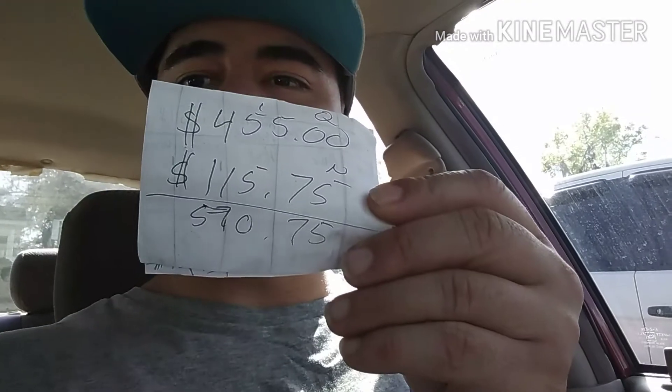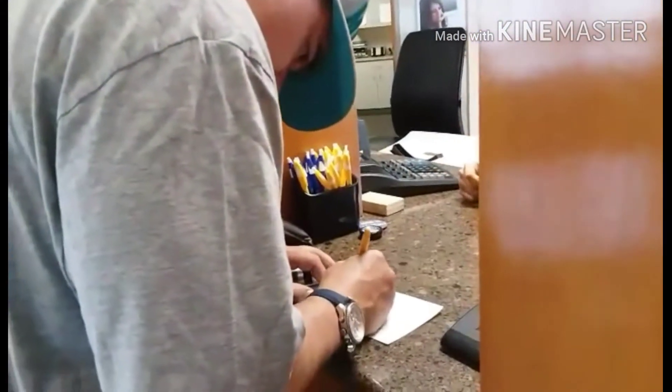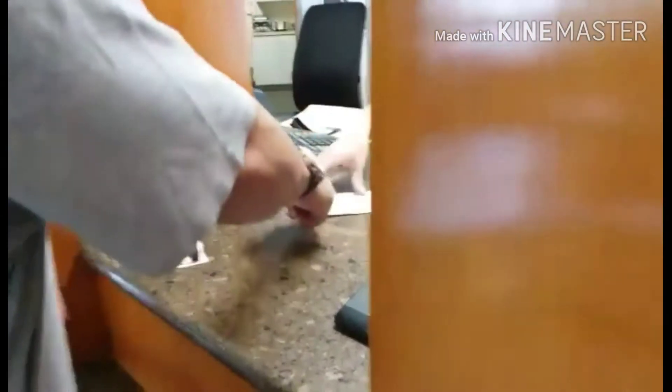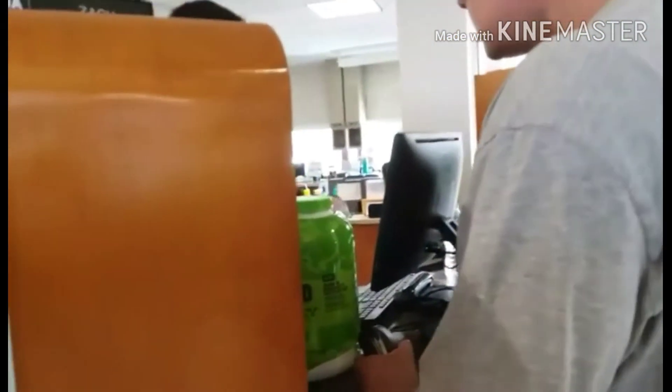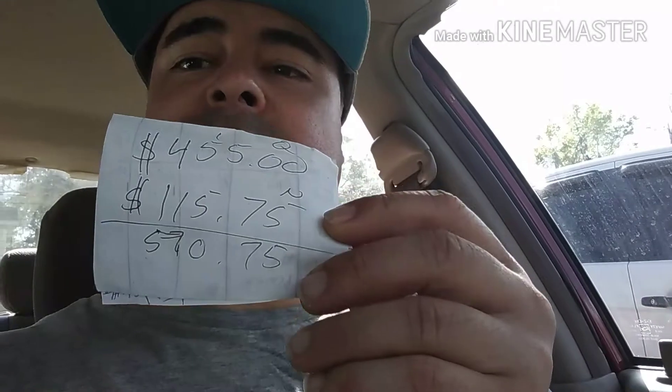Our numbers were $570.75 — that was our count. After going in, we ended up with $570.66, so there was a small difference. But we actually came out ahead $1.91 compared to what we counted, so it worked in our benefit. We're going to continue to drop coins in there.